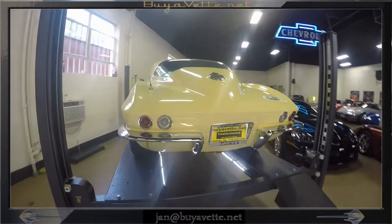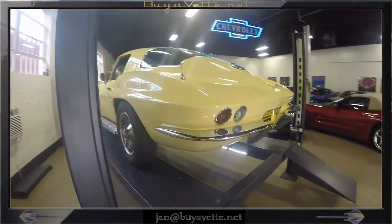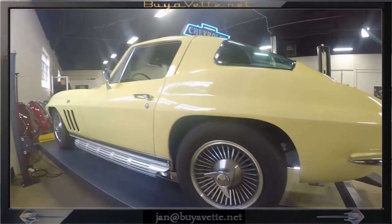Beautiful paint — Sunfire Yellow. This is one of the nicest exterior cars with knock-off style wheels and side exhaust that I have seen recently.